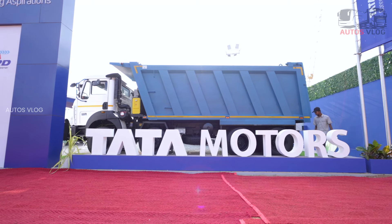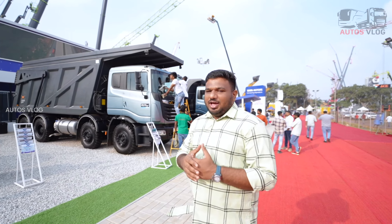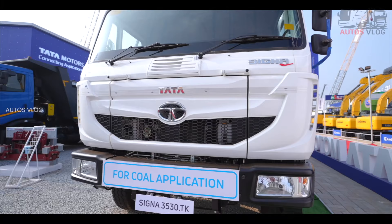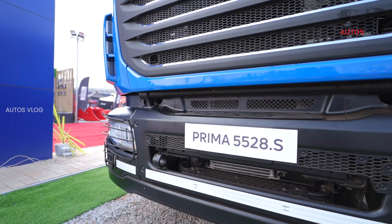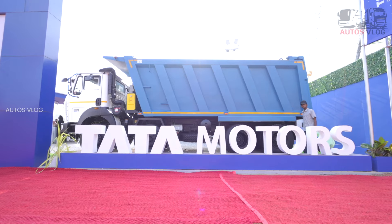Hello, I'm Vishnu. We are trying to get a taxi to Tata Motors to visit the auto expo.